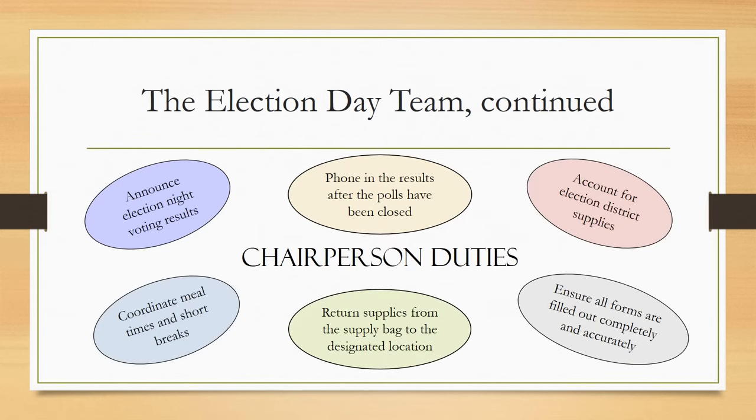The responsibilities of the chairperson are as follows: announce election night voting results, phone in the results after the polls have been closed, account for election district supplies, coordinate meal times and short breaks, return all supplies from the supply bag to the designated location, and ensure all forms are filled out completely and accurately.